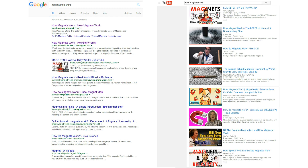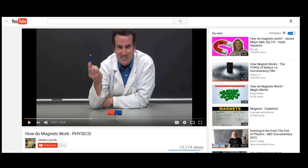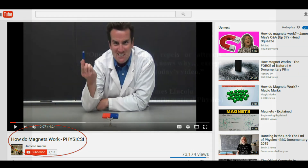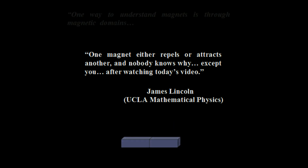One official-looking site is from UCLA mathematical physicist James Lincoln. In his YouTube channel, Lincoln boasts an impressive headline in one of his videos that reads 'How do magnets work - physics.' Lincoln introduces the subject with an attention getter: one magnet either repels or attracts another, and nobody knows why — except you, after watching today's video. It is clear that Lincoln intends to explain how a magnet physically attracts another from a distance.